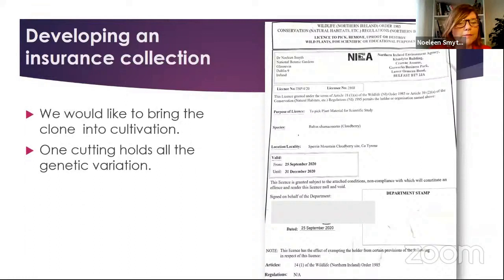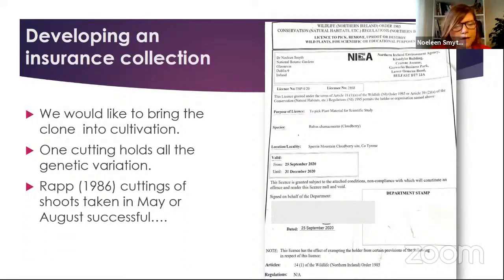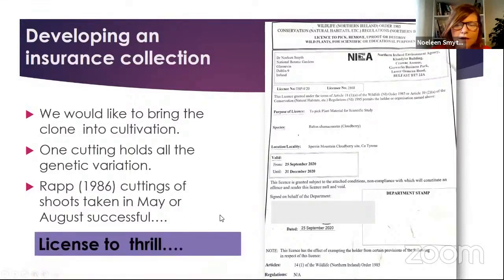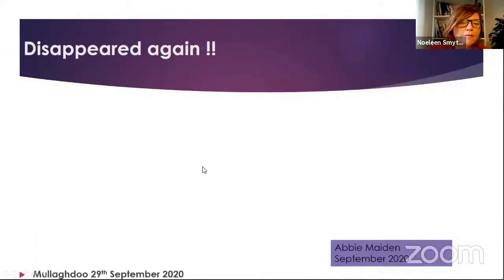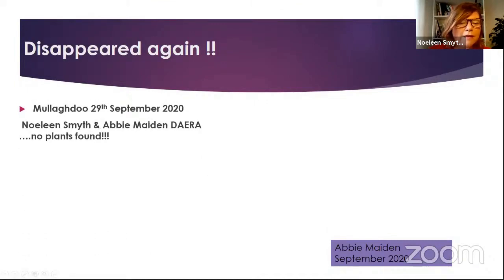When we came back from the visit we were very excited and we really would like to bring this clone into cultivation in the National Botanic Gardens, because a few cuttings could hold all the genetic variation for this particularly important individual population. There have been cuttings taken successfully in the past in May and August. I got my license on the 25th of September 2020 — instead of my license to kill, this is my license to trill — granting me a license to get some material for a study to try and grow this.